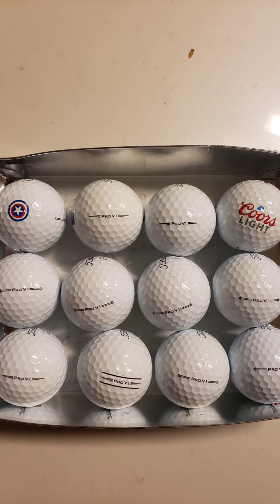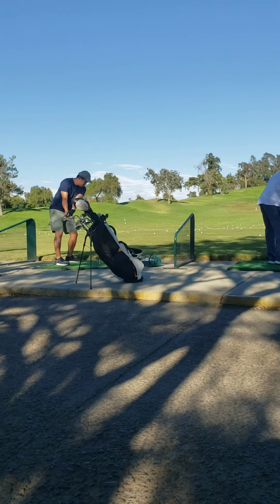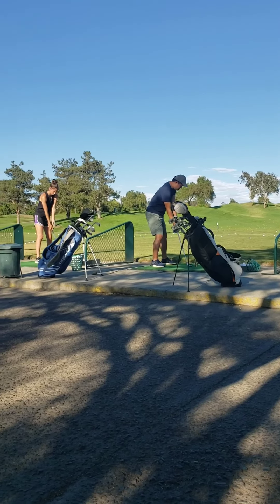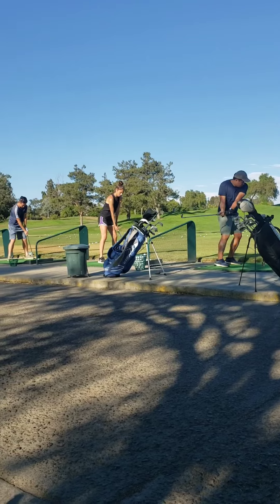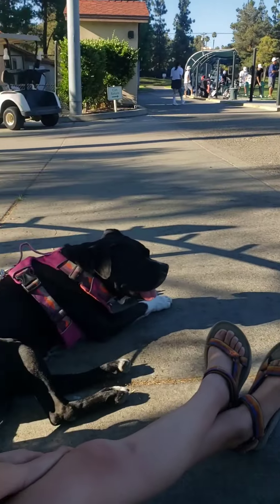Sometimes you gift them to your friends. This is a nice set of Pro V1s that you give away — Captain America, Coors Light. You're very proud. And in this case, I actually ended up finding more of these Vice golf balls; a friend really likes Vice golf balls, so you give them away. And with more and more friends getting into golf, there's always golf balls to give away.